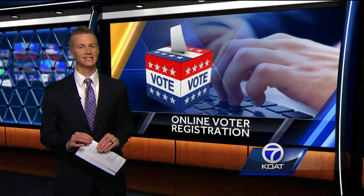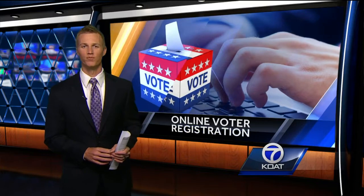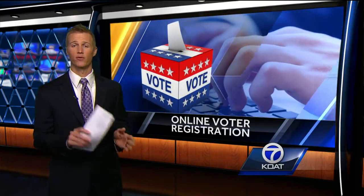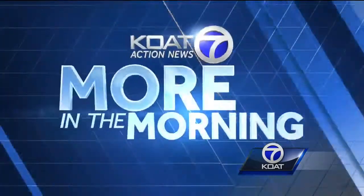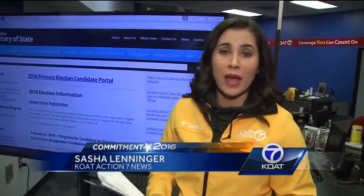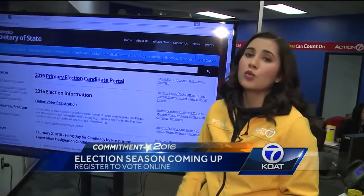The presidential election is just months away, but not everyone in New Mexico is registered to vote. Action 7 News reporter Sasha Leninger shows you how to become a registered voter without even having to leave your house. According to the Secretary of State's website, only 61% of New Mexicans are registered to vote. But if you're not registered, all you need to do is log on to a computer.